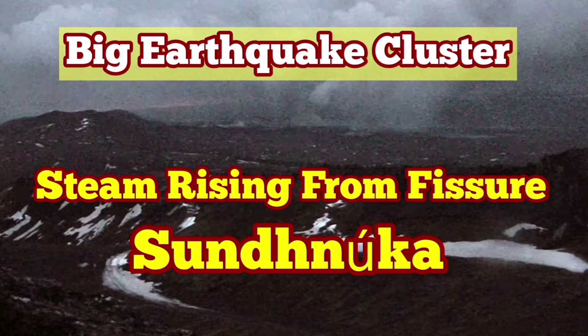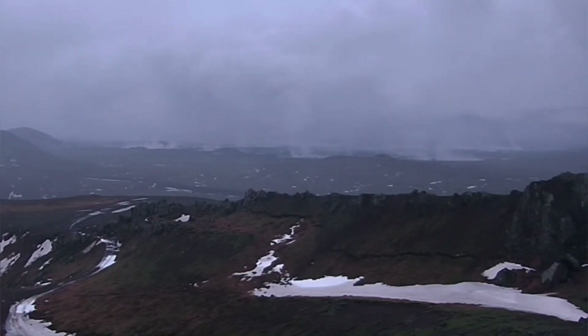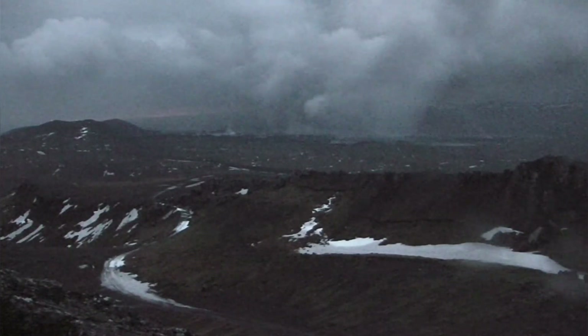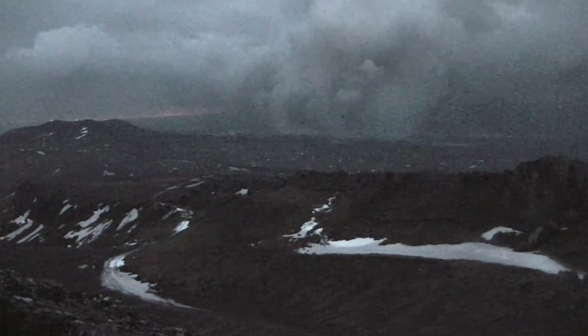All through today you could see from the Torbjorn cameras in the MBL and the RUV cameras in Iceland, the live stream, that steam is rising from the Sundunka craters. This is a quite rainy and windy day, but you can still see the steam rising from the craters.